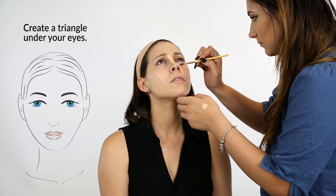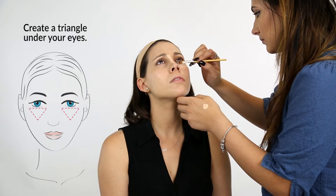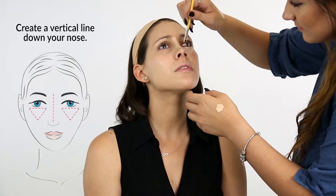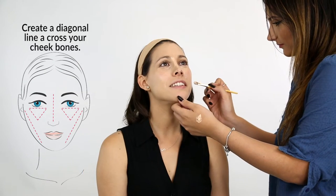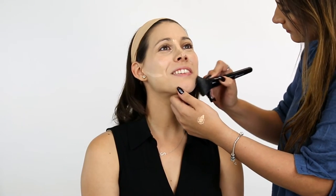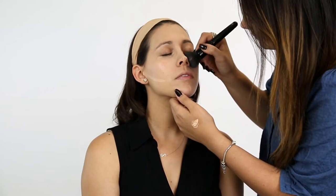Apply concealer under your eyes by creating a triangle — starting with a horizontal line under your eyes, followed by a vertical line down your nose and a diagonal line across your cheekbones. Blend this product to create a gradient between the foundation and concealer. Creating this triangle will give you a more natural finish and promote a fresh look.